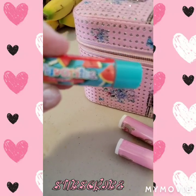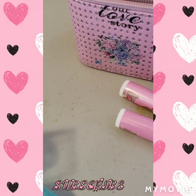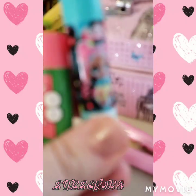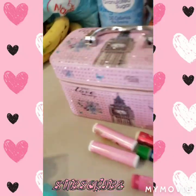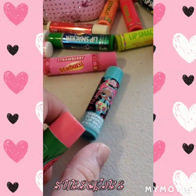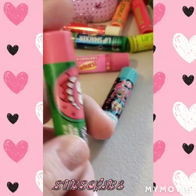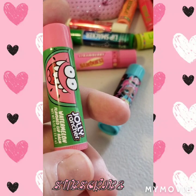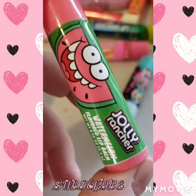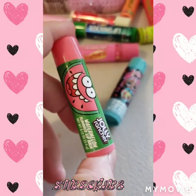This one is the watermelon scent. Then these I got at Easter at Walmart — it's the LOL girls — and it is a surprise flavor but to me it smells like grape and it's a good smell.